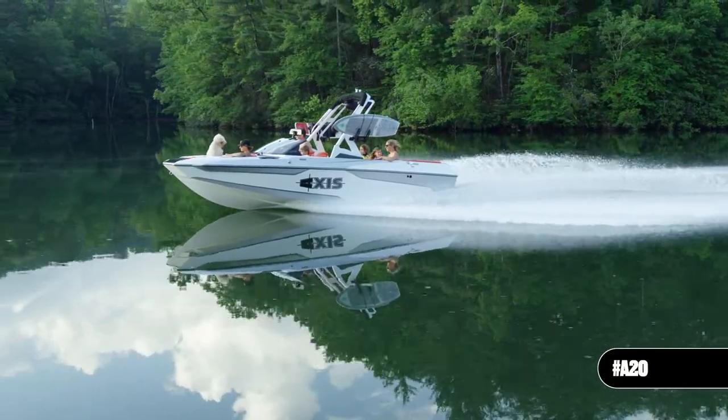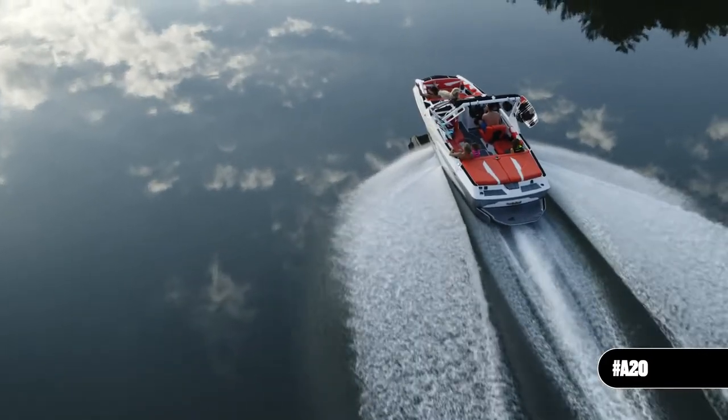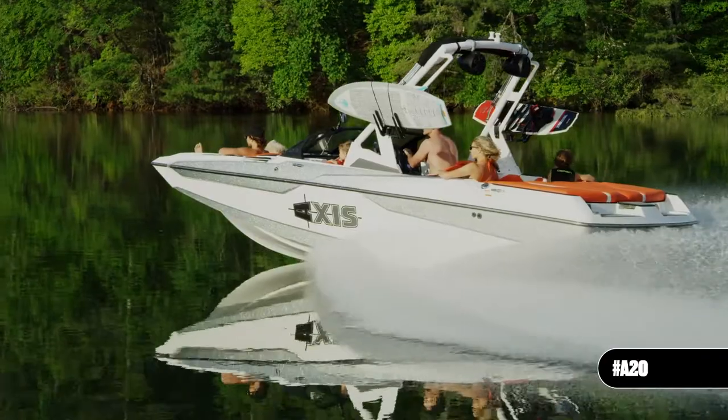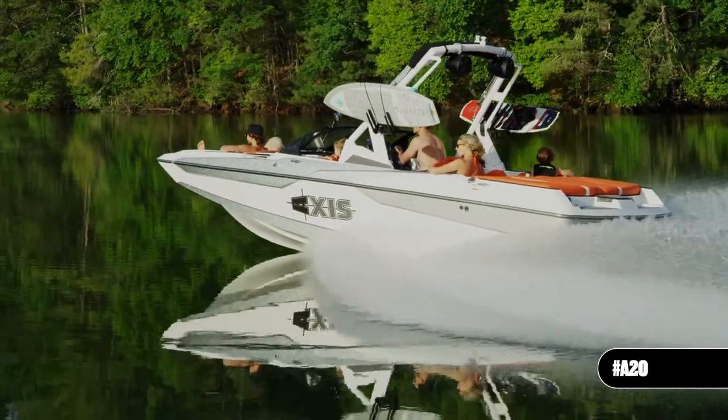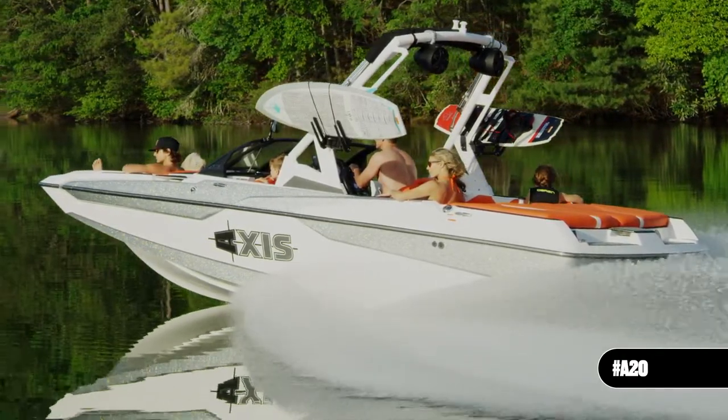The AXS A20 is all new for the 2020 model year to give you more value, performance and style than ever before. Such uncompromising performance in such a compact size was achieved because most every component of the A20 was designed and manufactured by AXS Wake Research.